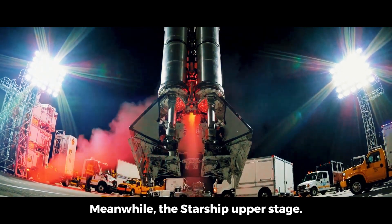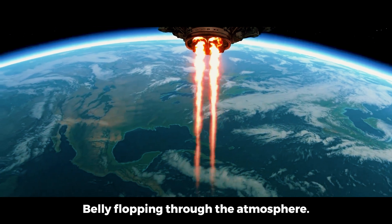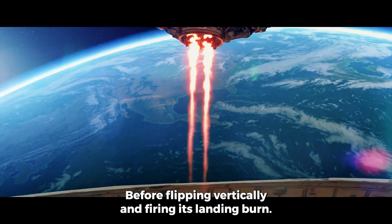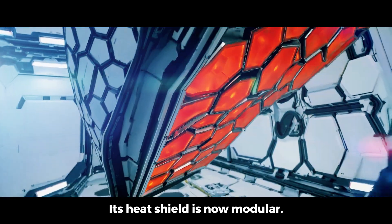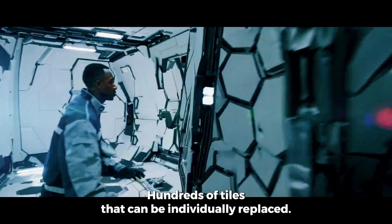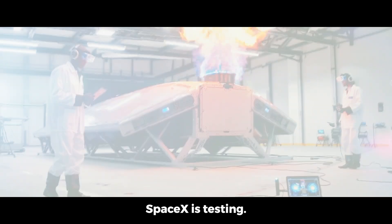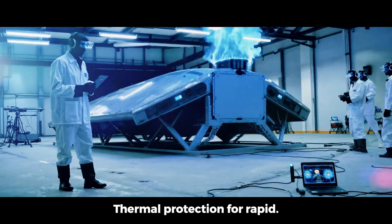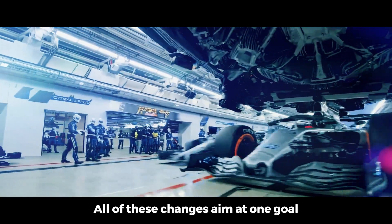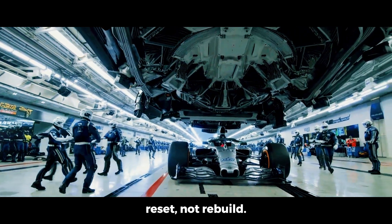Meanwhile, the Starship upper stage follows its own re-entry profile, belly-flopping through the atmosphere before flipping vertically and firing its landing burn. Its heat shield is now modular — hundreds of tiles that can be individually replaced without removing the whole layer. And underneath, SpaceX is testing thermal protection for rapid inspection, not just survival. All of these changes aim at one goal: reset, not rebuild.